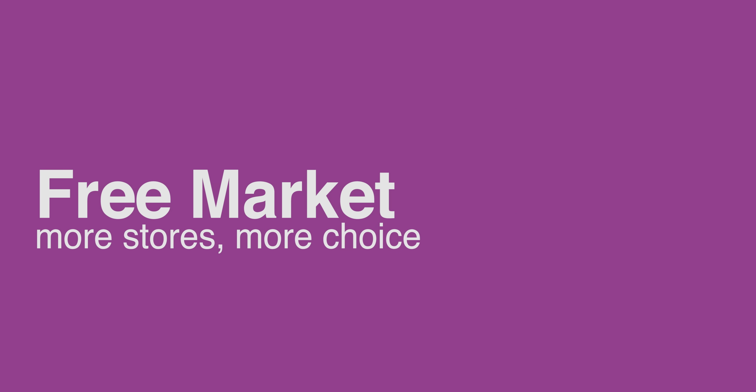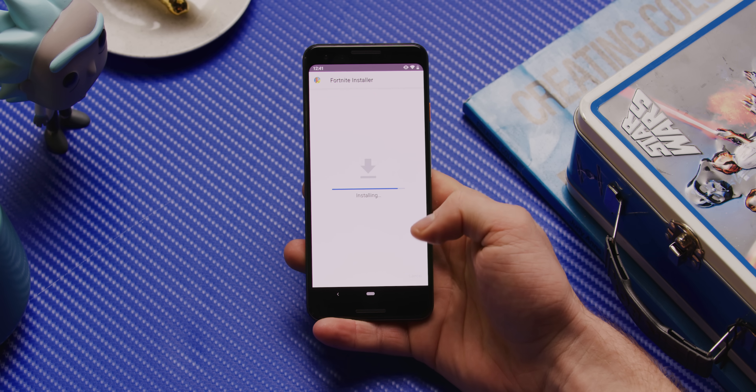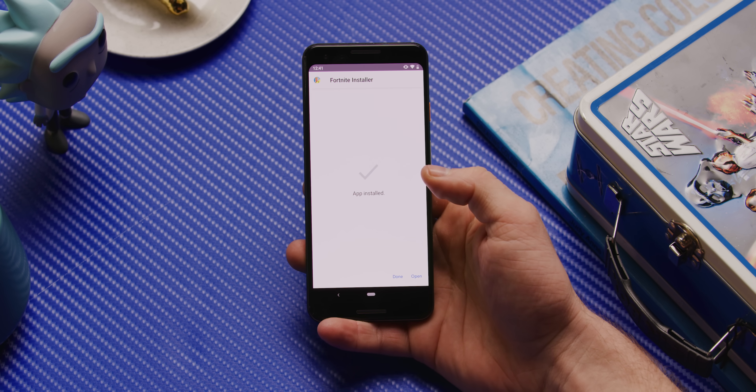Speaking of freedom, whereas un-jailbroken iPhones force you to download any and all apps from the App Store, on Android you can — number two — completely bypass the Play Store by side-loading apps. As many of you no doubt learned when you installed Fortnite for Android, apps are just .apk files, and they can be downloaded and installed directly on any Android phone, as long as you've enabled the capability in your phone's settings first. Apps that are side-loaded don't have to adhere to the Play Store's rules, so some of them can be sketchy.